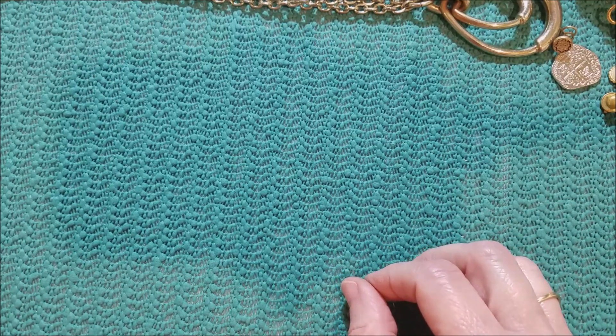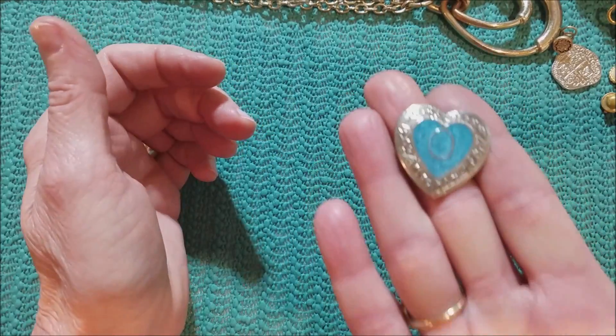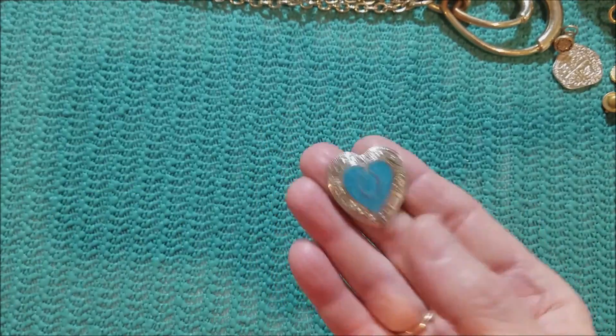We've got a bunch of earring parts — earring backs. I think this may have been an earring — it's just a painted heart.